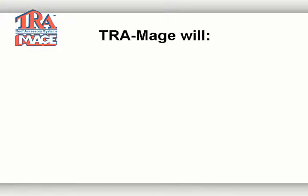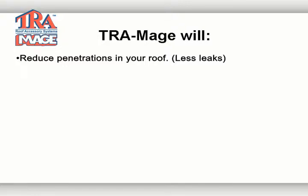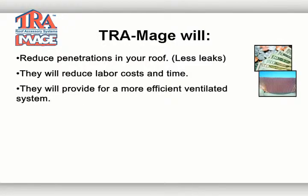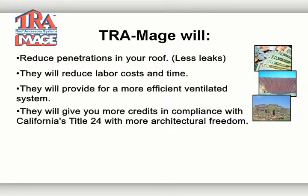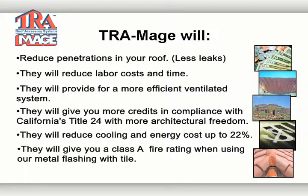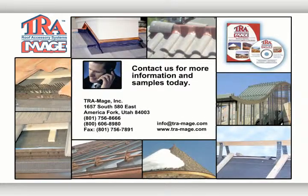In closing, you should remember these key points when discussing your roofing project. TRIMAGE will reduce penetrations in your roof, meaning fewer leaks. They will reduce labor cost and time. They will provide for a more efficient ventilation system. They will give you more credits in compliance with California's Title 24 with more architectural freedom. They will reduce cooling and energy cost up to 22%. They will give you a Class A fire rating when using our metal flashings with tile. Good luck with your project and thank you for your time. We look forward to doing business with you.